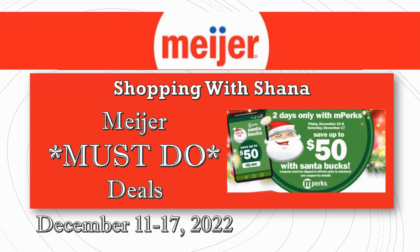Welcome to Shopping with Shana. I'm back with another Meijer Must-Do Deals video — the first one this week. We have another round of Santa Bucks happening, but it's only two days. There are some really hot deals, so these will run from December 11th through the 17th, and Santa Bucks will run on the 16th and 17th — Friday and Saturday.